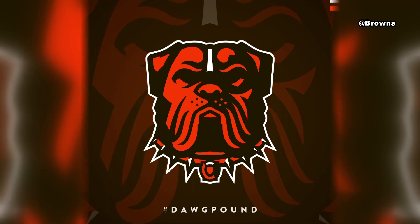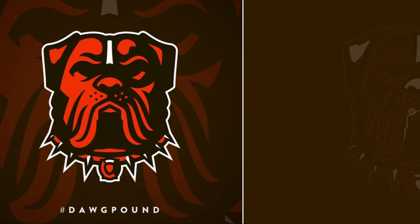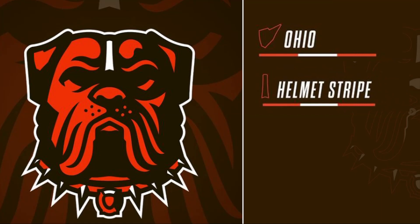Starting on the dog's ear, the highlight is in the shape of the state of Ohio. The stripe on its forehead represents the center stripe on the Browns helmet, and its nose is shaped like a football.